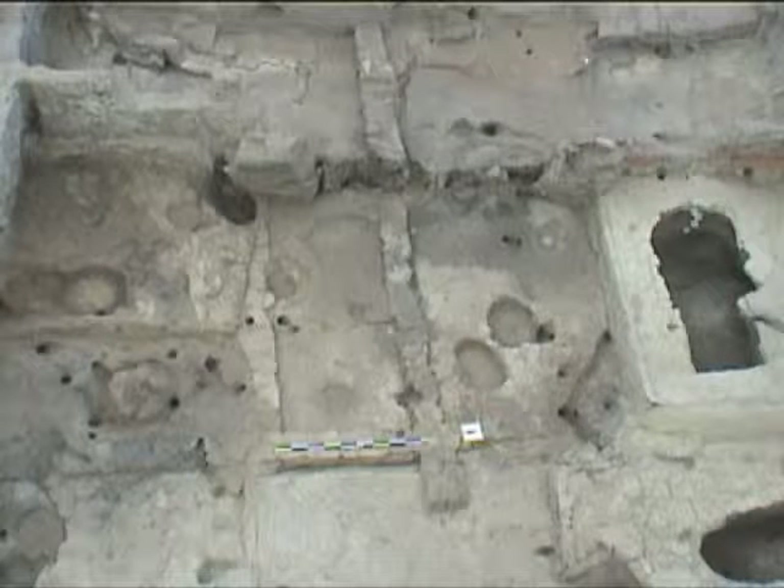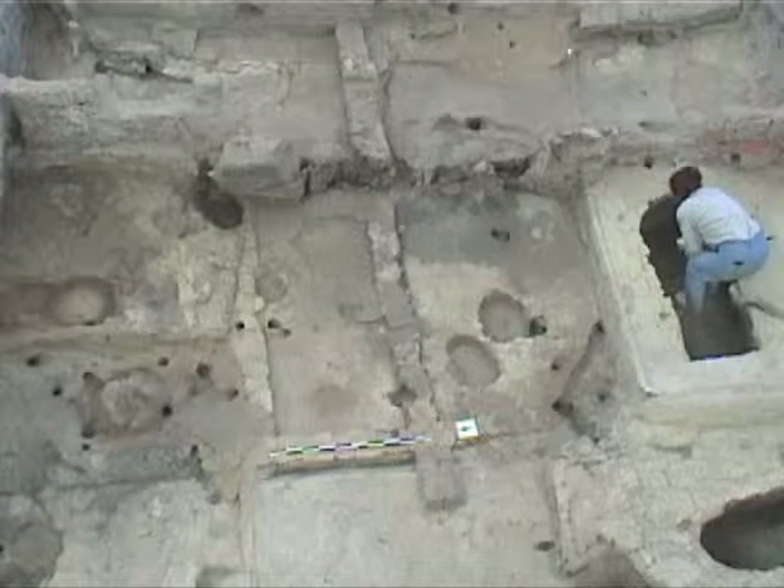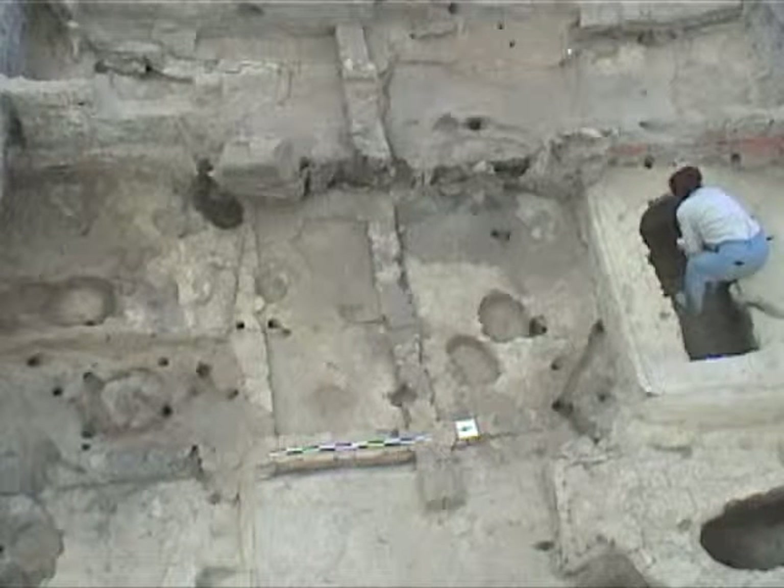Çatalhöyük 2000, Bok Area Building 3, aerial shot August 8th. Çatalhöyük Building 3, 2000, August 6th.